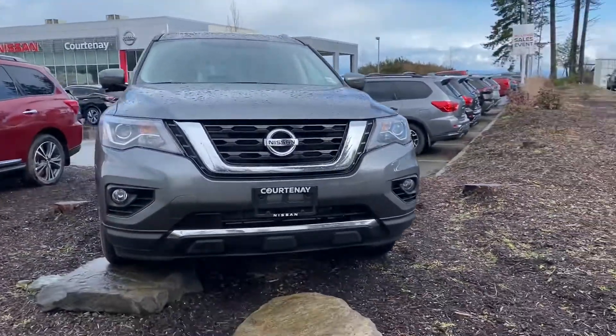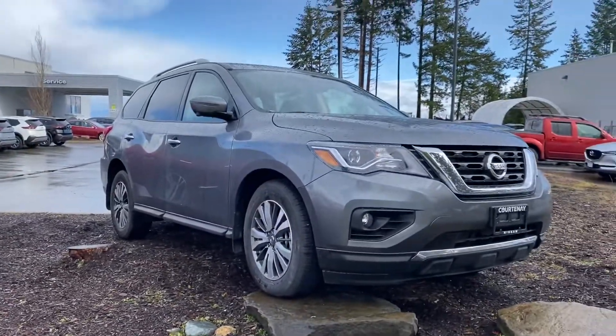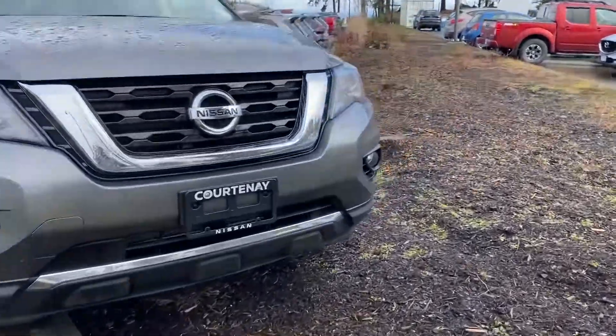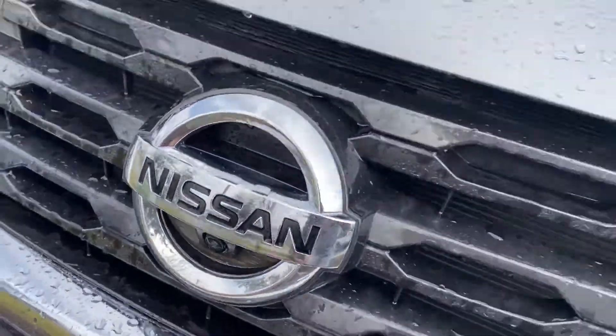So I'm going to do this one and another one. Both share the same engine — a 3.5 liter V6, 284 horsepower. And with this SL version, as you can see, there's a camera right here, so you do get the 360 degree camera.